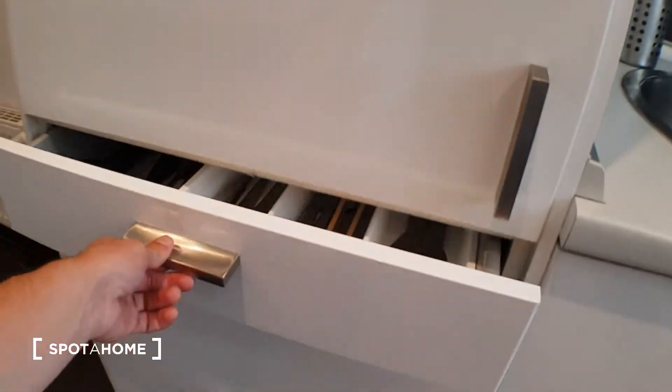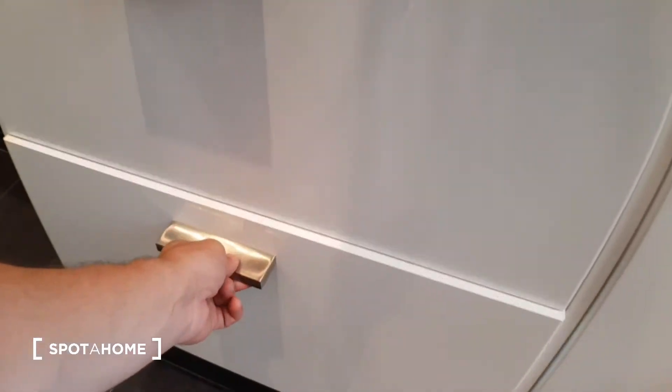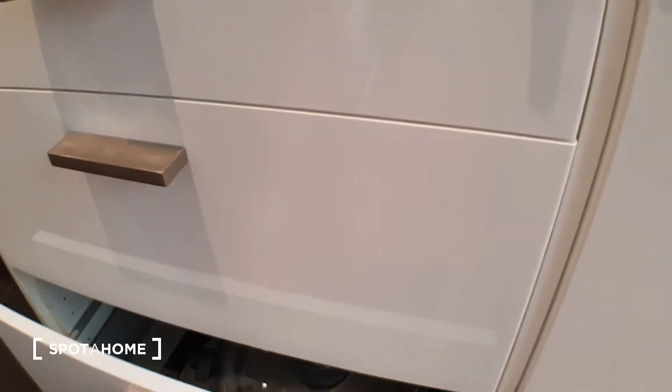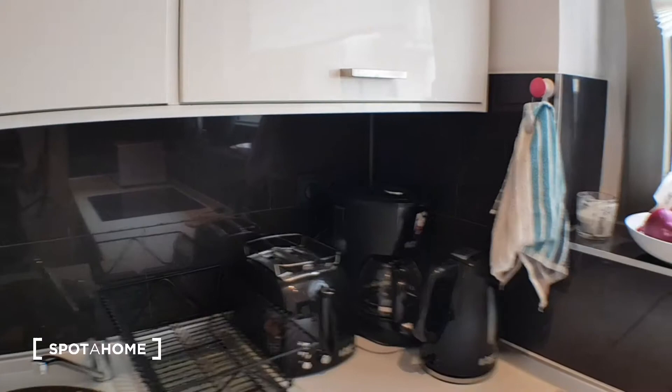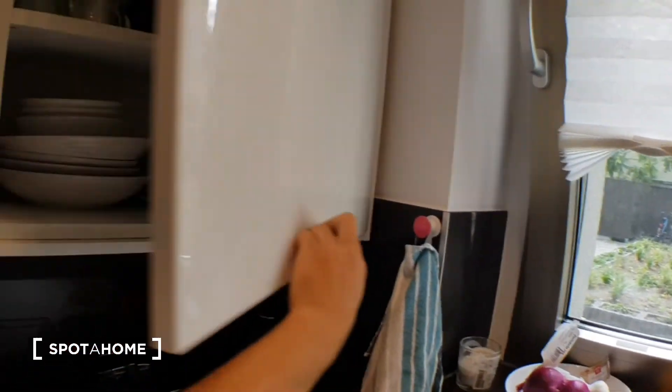The pantry. Pans and pots. You have also the toaster. Plates, cups, glasses.